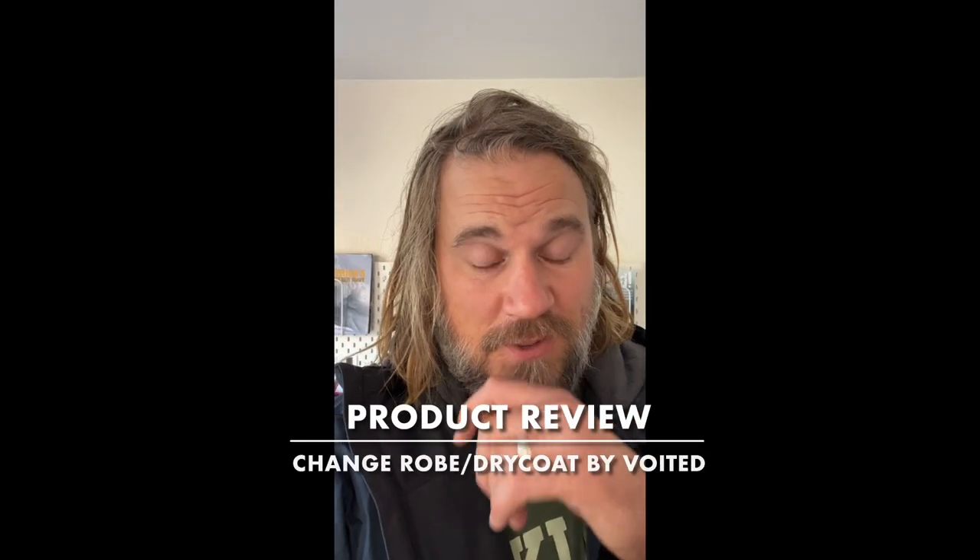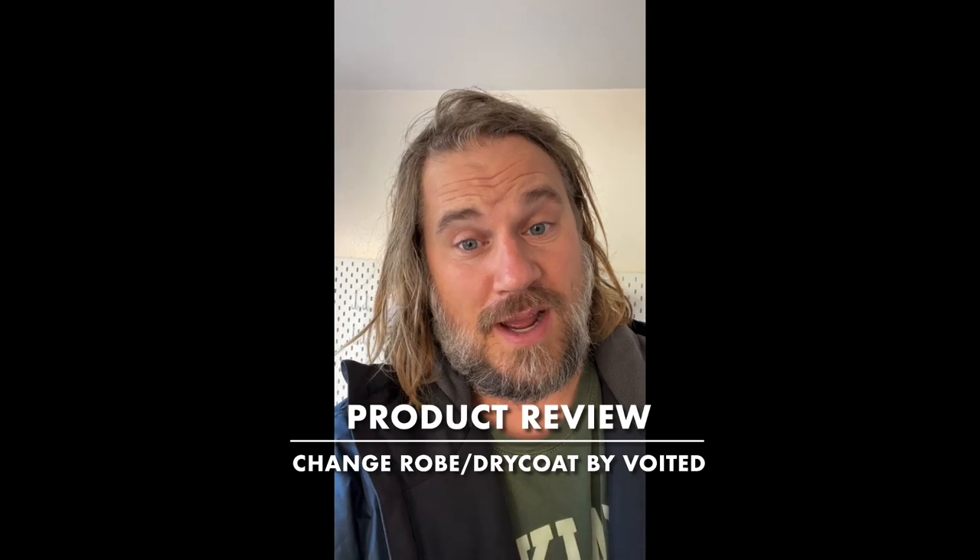Hi, I'm Jay. I run bigwavesurfing.com and today I want to show you something that I'm about to try and that I am already completely in love with.